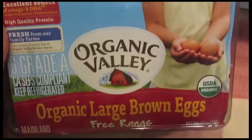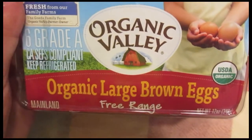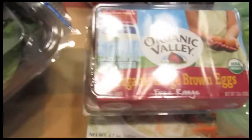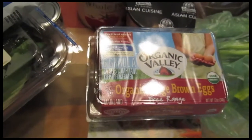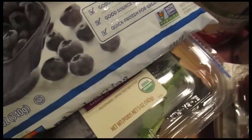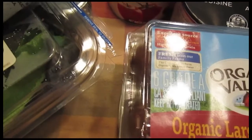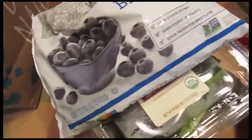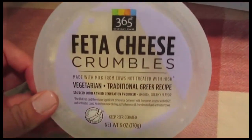I got Organic Valley Grade A Organic Large Brown Eggs, and these are free range. I just feel like making chocolate chip cookies today, so that's why I got those — so I can take them to work tomorrow. I also got fat-free ricotta cheese for the stuffed chicken cutlets, and feta cheese crumbles for those as well.